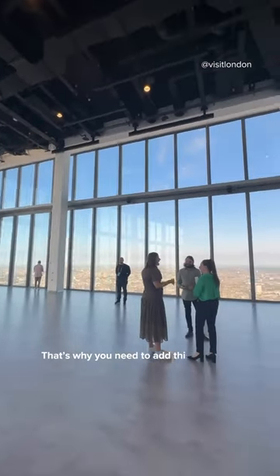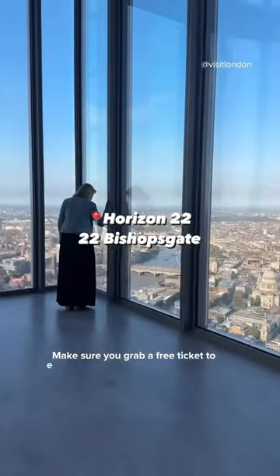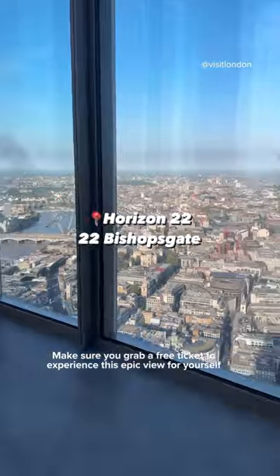That's why you need to add this to your London must-visit list. Make sure you grab a free ticket to experience this epic view for yourself.